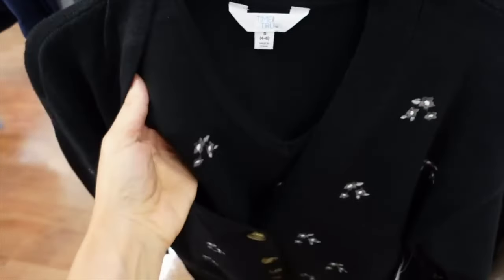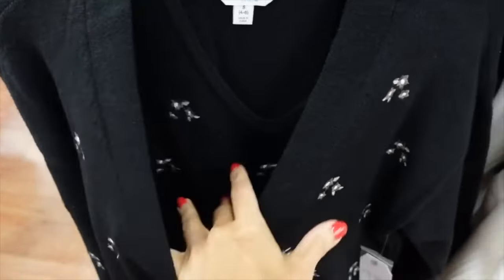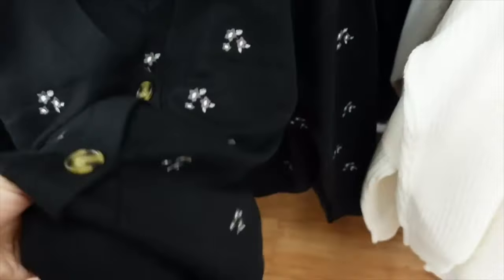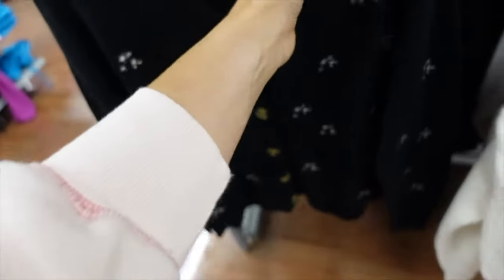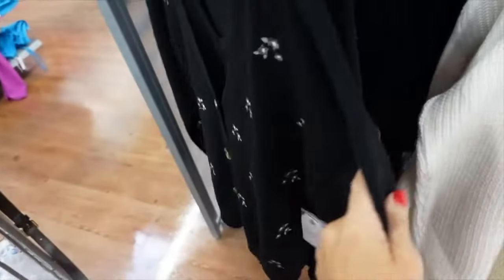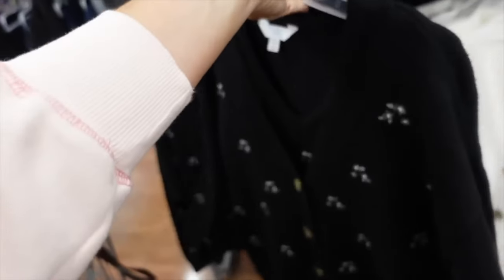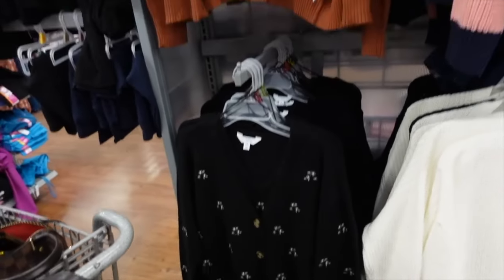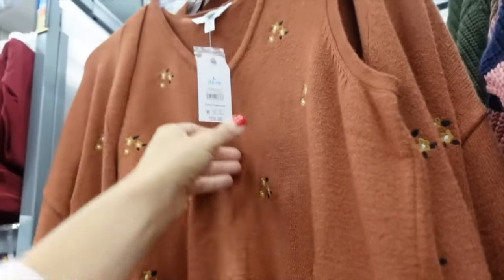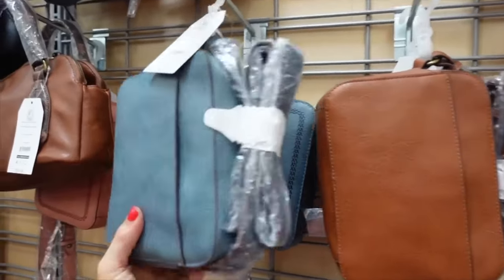This set from Time and True has embroidered flowers — it's a vest, sleeveless, with a V neckline and ribbing at the bottom. The back has no print on either piece. This is the small so it has a relaxed fit. Comes in black and brown. The two pieces are on sale for $13.01.